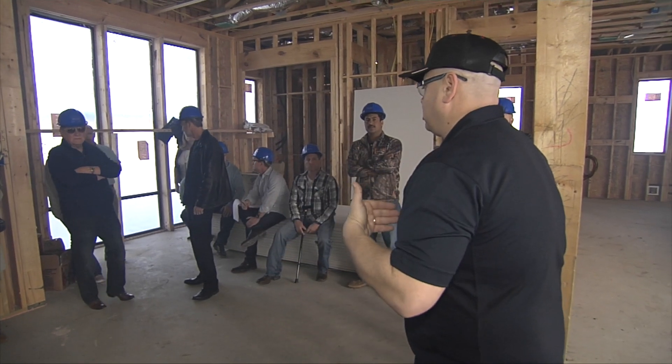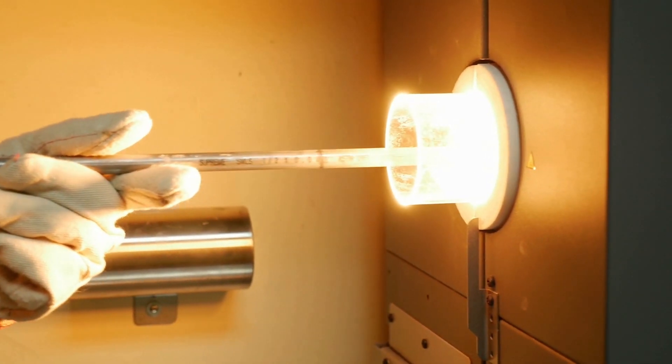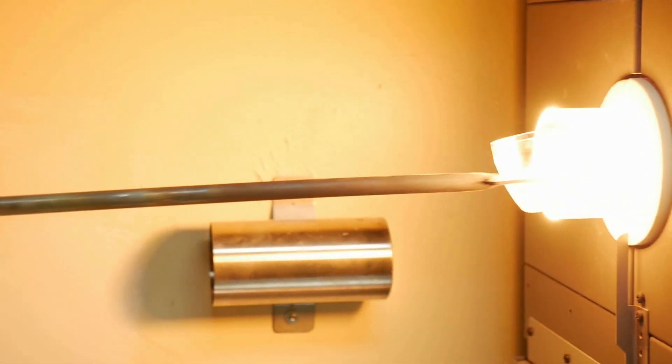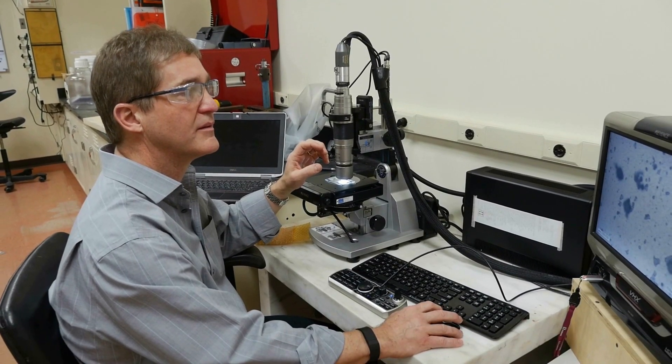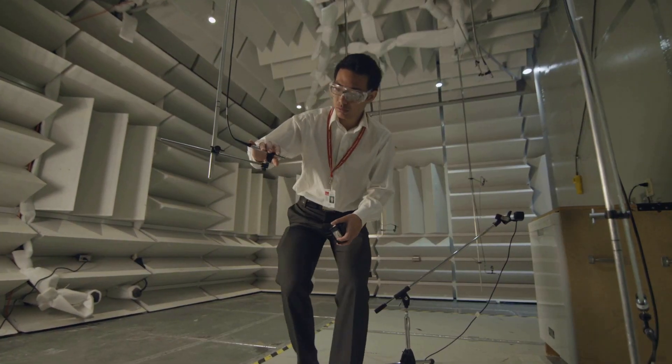When Ron came with us, he was building a certain way. We worked with him, showed him how to build differently. We showed him new technologies, and now he's building these houses better than he's ever built before. But it doesn't stop there. What we want to do is show new technologies to Ron to simplify that process.